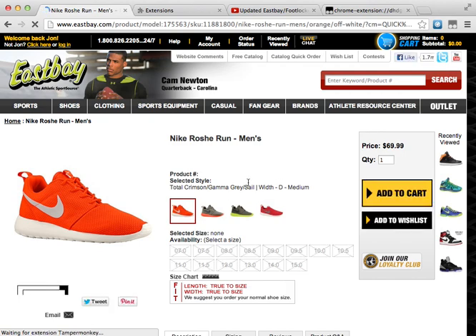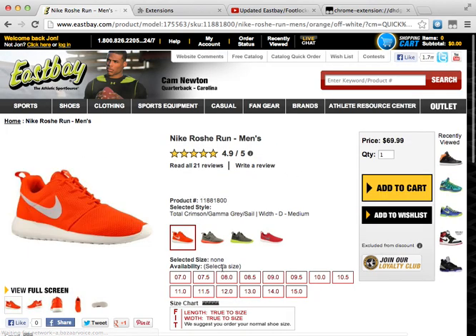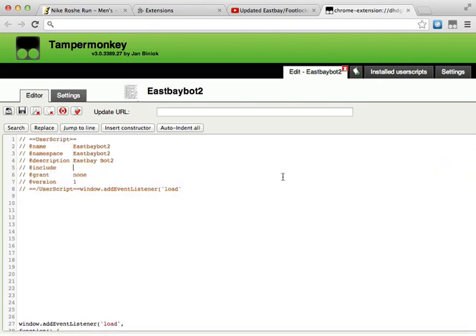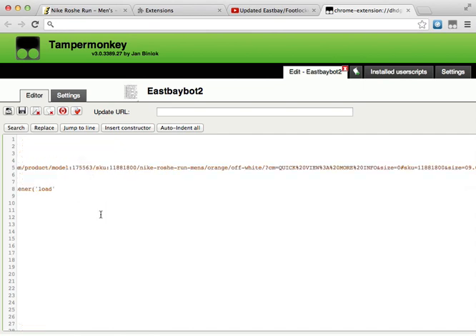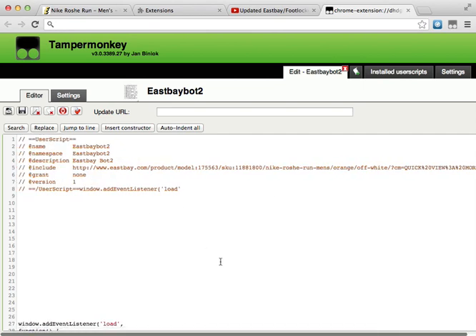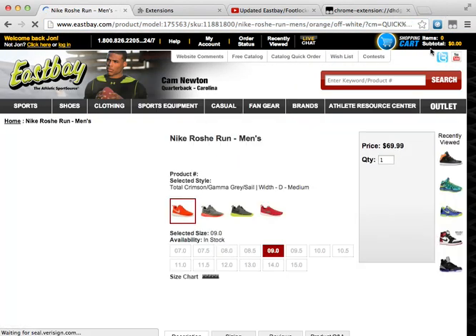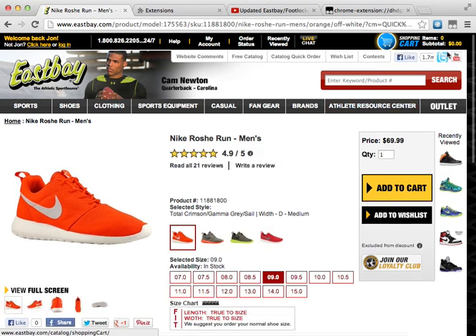Right now I'm gonna do a demo for the old Tampermonkey bot just to show you what I'm talking about. So these are the steps: click your size, copy the URL, go to Tampermonkey, plug it in — this is the script, all the code is down here. Save that, and now when I refresh the page it should go into my cart, but as you can see it's not. So yeah, that's not working.